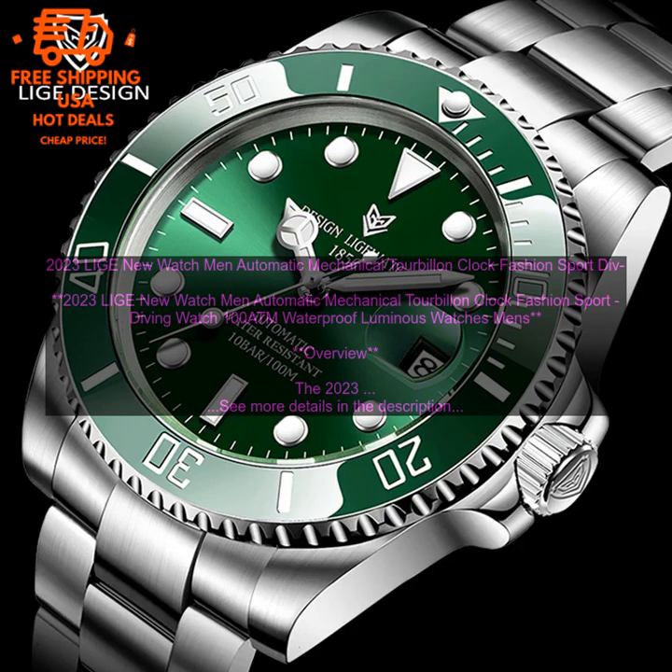Cons: Maybe too large for some wrists, and pricey. Overall, the 2023 Lea New Watch Men Automatic Mechanical Tourbillon Clock Fashion Sport Diving Watch 100 ATM.